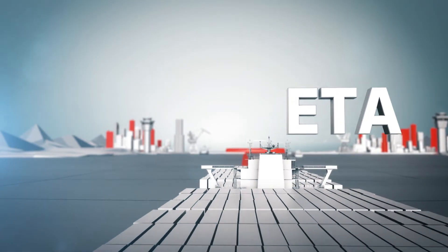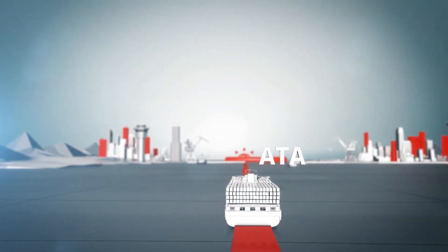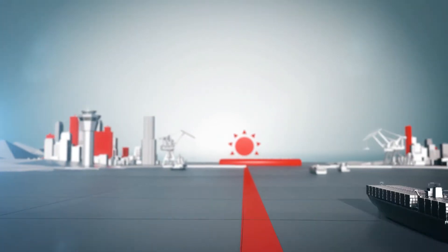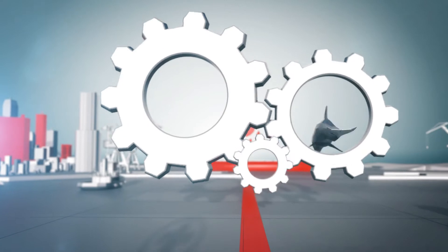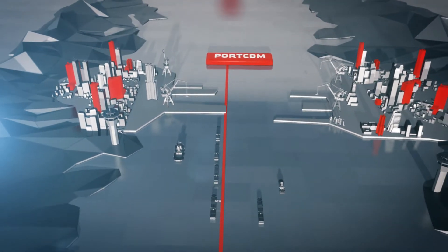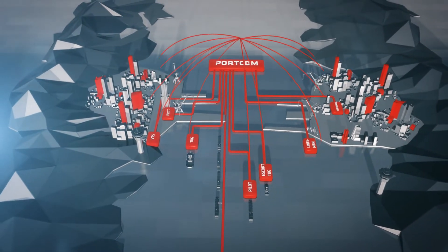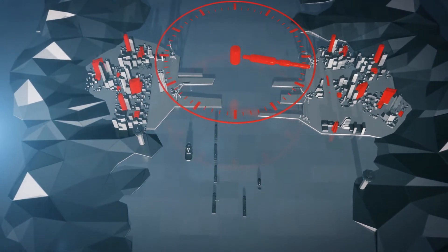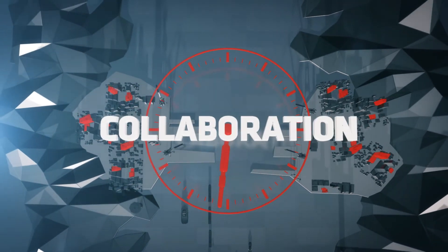Shipping has for a long time been recognised as being the main future of transport. Increasing traffic volume has made it necessary to implement a sea traffic management concept to ensure safe, environmentally friendly and efficient maritime transport. Traffic synchronisation, collaborative decision making, information sharing and time management are some of the challenges to overcome. And the key to solving all of this is collaboration.